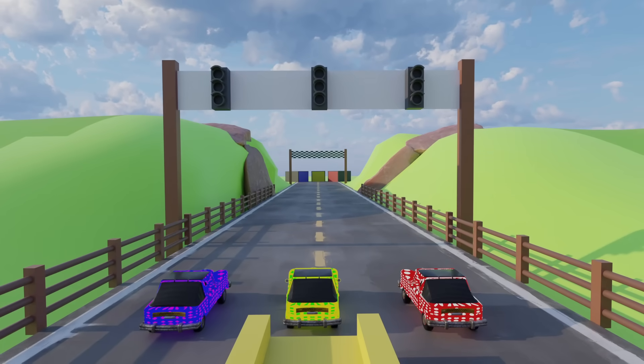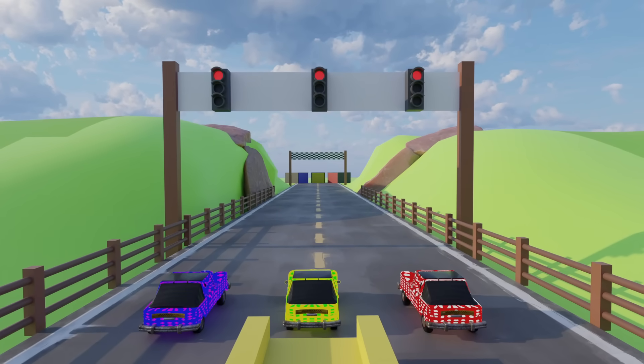It's time for a race. Ready. Steady. Go.